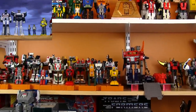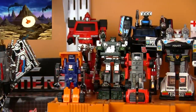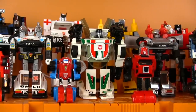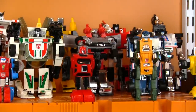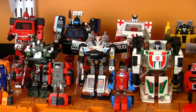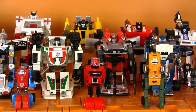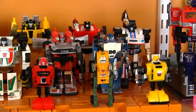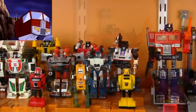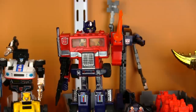The gang's all here — all 18 original Ark bots that crashed on Earth 4 million years ago. There's the six minibots: Huffer, Windcharger, Gears, Cliffjumper, Brawn, and Bumblebee. And the 11 carbots: Hound, Ironhide with Gear for Toys upgraded head and arms, Trailbreaker, Prowl, Ratchet with the same upgrade as Ironhide, Wheeljack, Sunstreaker, Bluestreak, Sideswipe, Mirage, and Jazz. And the leader — one of my biggest heroes — Optimus Prime.